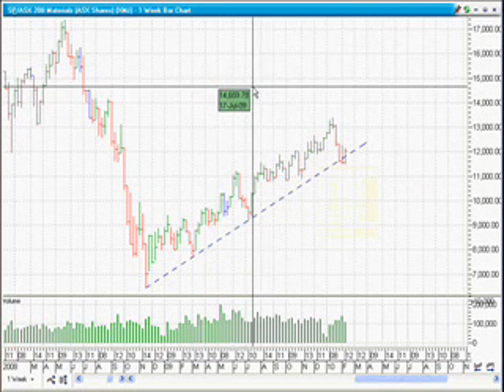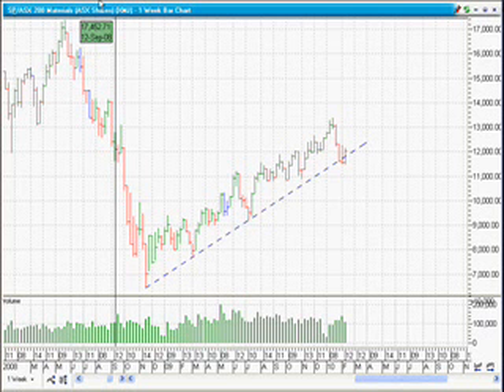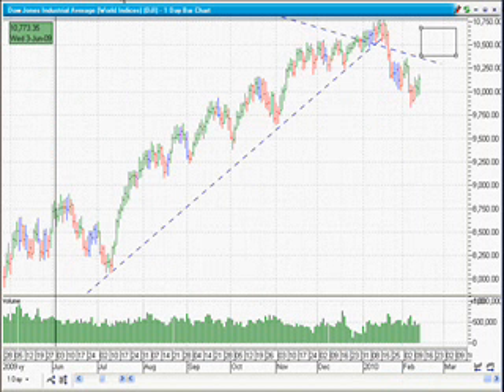If the banks do keep falling, eventually we'd see the materials fall in line with that, but they would be last in the cycle — stocks like Rio and BHP. They're still in uptrends at the moment, hanging by a thread a lot of them, but still actually kicking along okay.